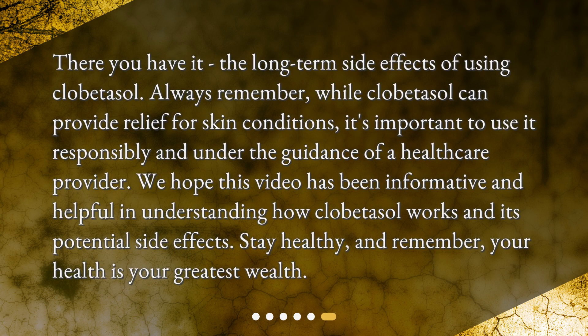There you have it — the long-term side effects of using clobetazole. Always remember, while clobetazole can provide relief for skin conditions, it's important to use it responsibly and under the guidance of a healthcare provider. We hope this video has been informative and helpful in understanding how clobetazole works and its potential side effects. Stay healthy, and remember, your health is your greatest wealth.